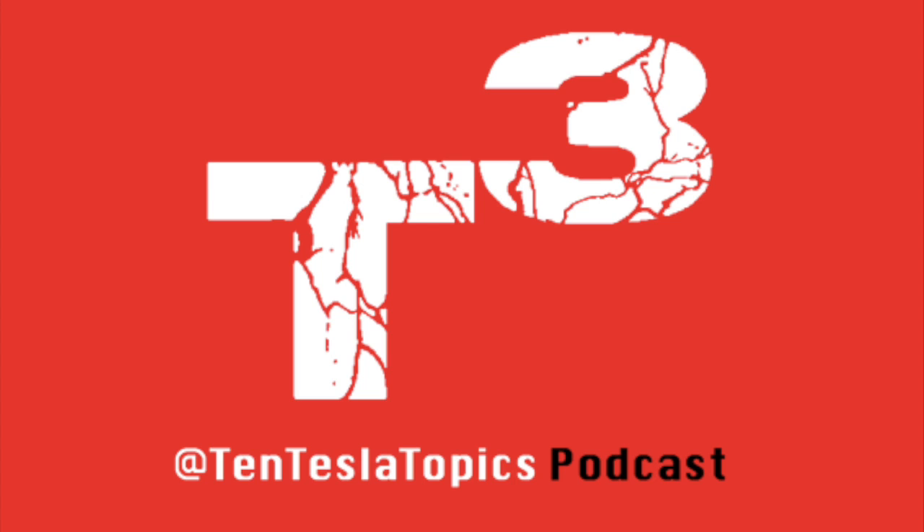Those are your five Tesla topics for Saturday, March 25th, 2017. For any questions, remarks, or criticism, follow the show's Instagram and Twitter pages at 10TeslaTopics — links are in the description. You can also email at 10TeslaTopics@gmail.com. Be sure to subscribe on YouTube to never miss an episode, and feel free to comment below. We'll see you next Tuesday for the next show. Thank you for listening, and have yourself a model excellent day.